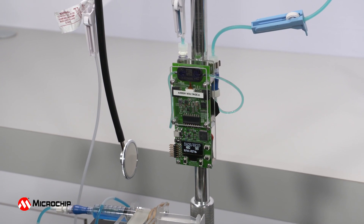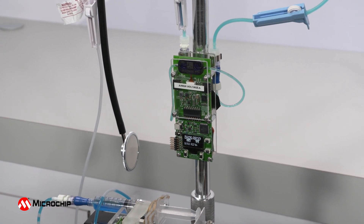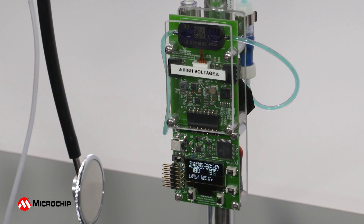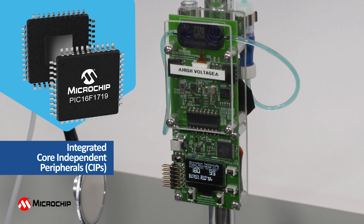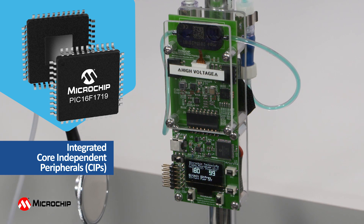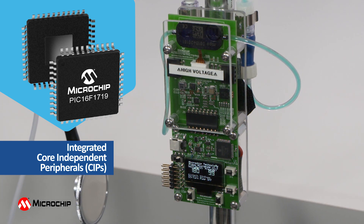Microchip's Medical MEMS Micropump Demonstration Board shows a unique implementation for battery-powered, cost-effective drug delivery devices. The integrated core-independent peripherals, or CIPs, in Microchip's 8-bit MCU, such as the PIC16F1719, significantly offload the MCU's core in handling the control functions of a piezoelectric micropump-based drug delivery device.